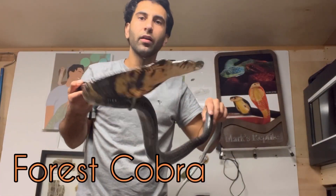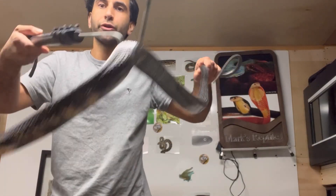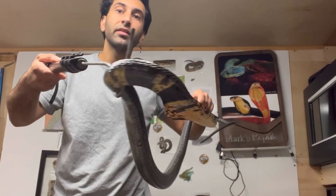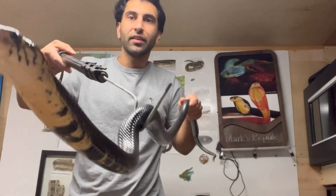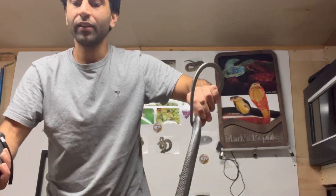The forest cobra — the largest of the true cobras, true cobras being those in the genus Naja. Now the king cobra is not in Naja; they are in their own monotypic genus Ophiophagus. So although they're the longest venomous snake on earth, they're not true cobras.